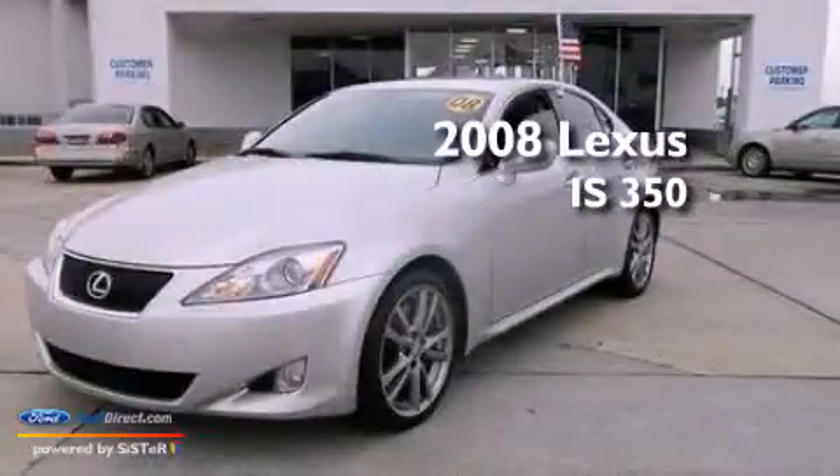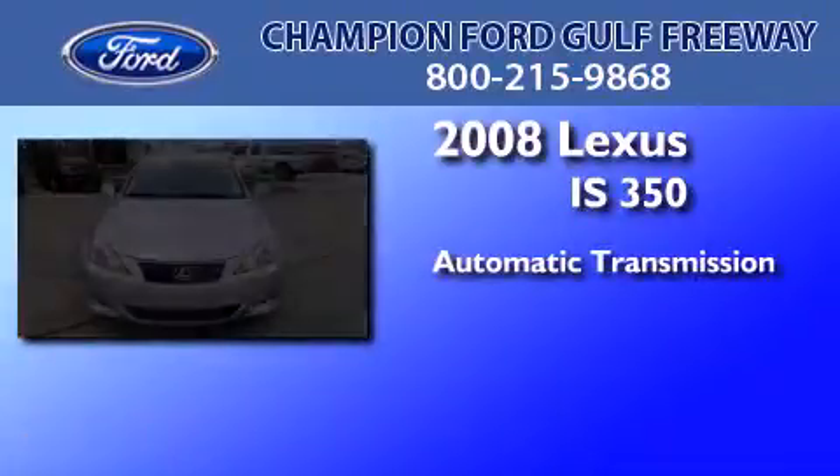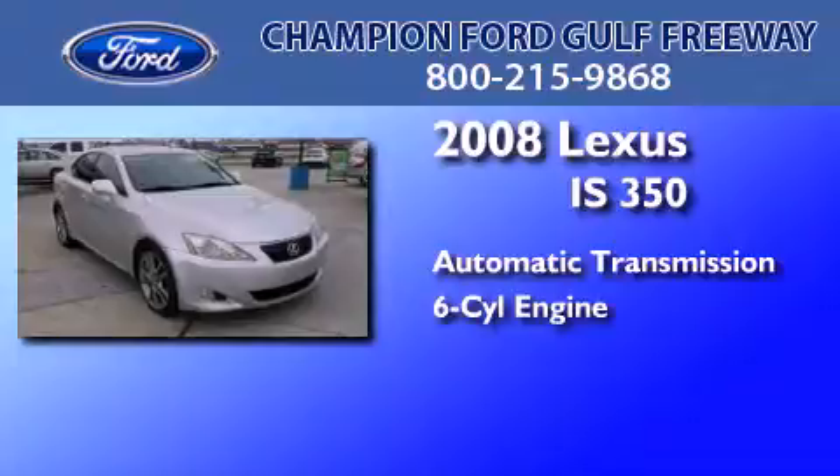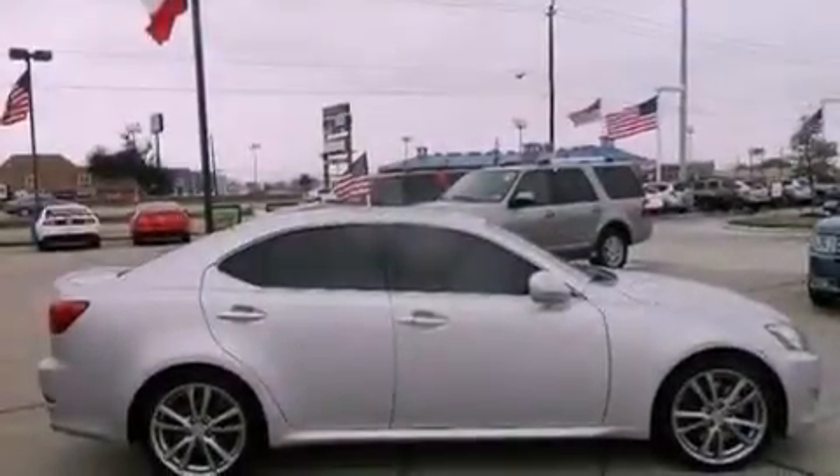This is a 2008 Lexus IS 350. This car has an automatic transmission and a 3.5 liter V6. All of the following features are included.